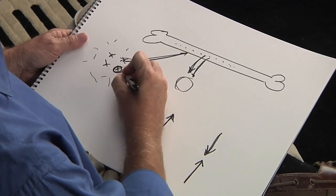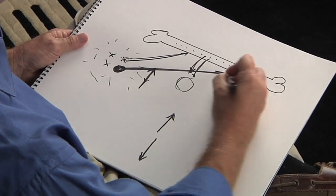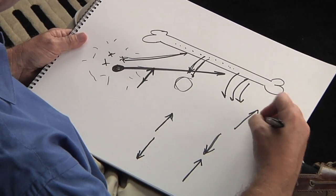Parathyroid disease, as you will learn later, is when one of these glands becomes a tumor. It makes far too much hormone and too much calcium comes out of the bones — you get way too much calcium in your blood. That's hyperparathyroidism. We'll talk about that in another video.